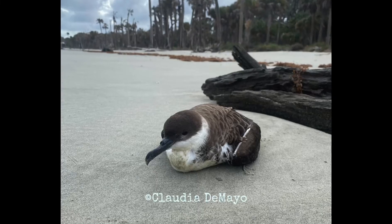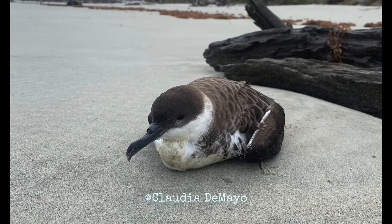If onshore winds bring them nearer to shore, we might get a chance to see them up close.